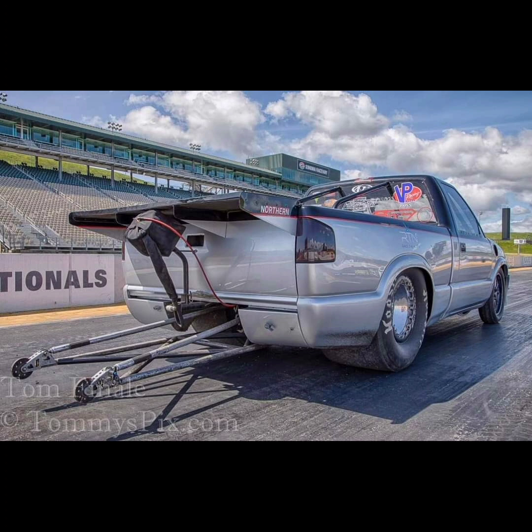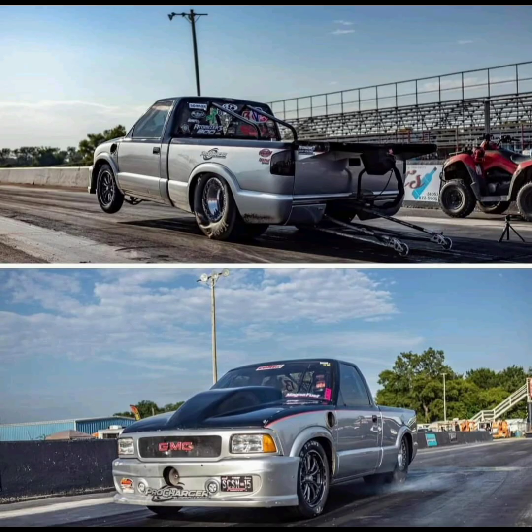Back then it had a 632 cubic inch nitrous motor. When Jackie drove it initially and it blew up all the time, it had a 665 cubic inch nitrous motor. Then they finally went over to this Pro Charger setup. It's definitely fast — probably not as fast as the current Street Outlaws cars, because they're built a lot different nowadays than when this truck was built, but it's still very fast.